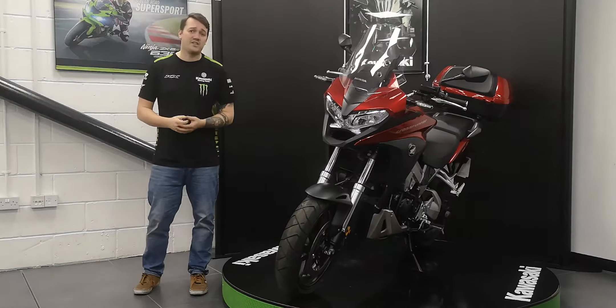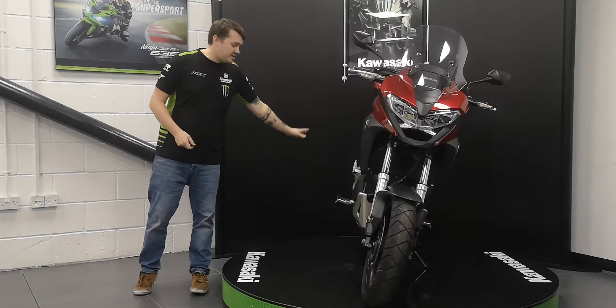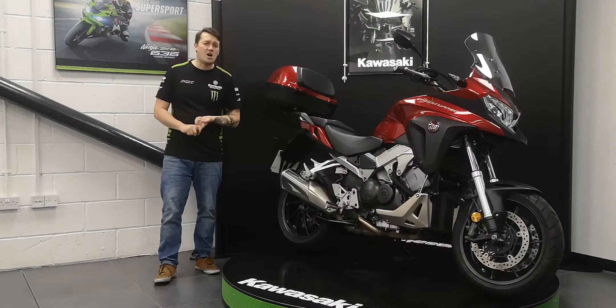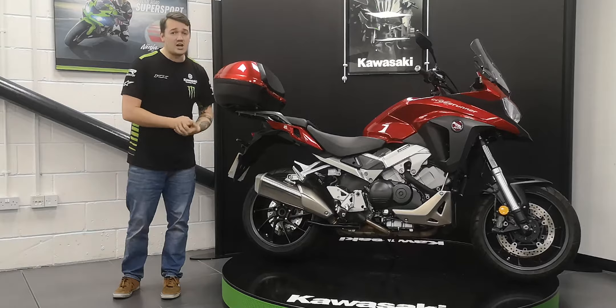The bike is in great condition with no marks on the mirrors, bar ends, or levers, and no signs of it being dropped. There are no major scratches, no major dents. Tyres are all good, brake pads are all good — the bike really is ready to go.